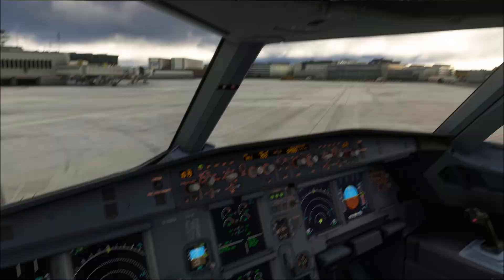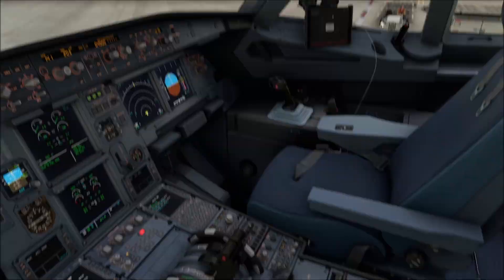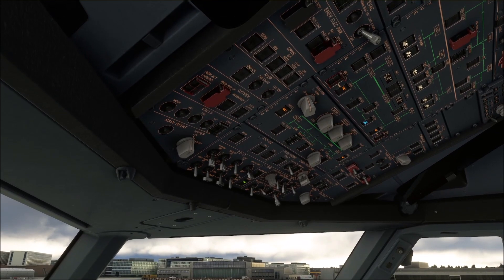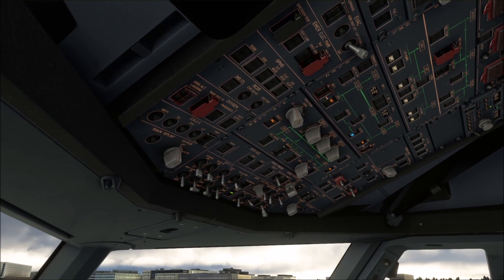Parking checklist: parking brake or chocks set, engines off, wing lights off, fuel pumps off. Parking checklist completed.